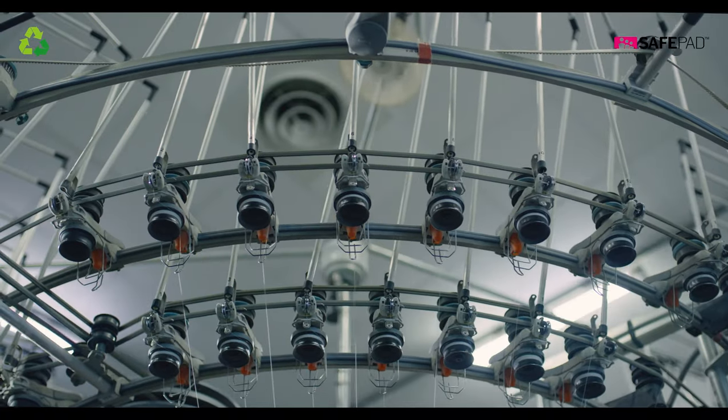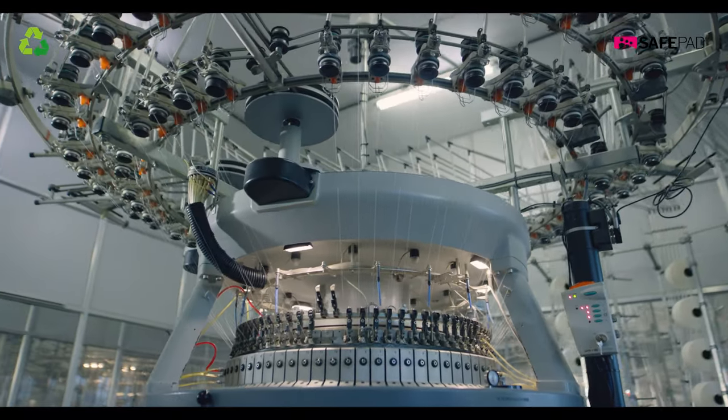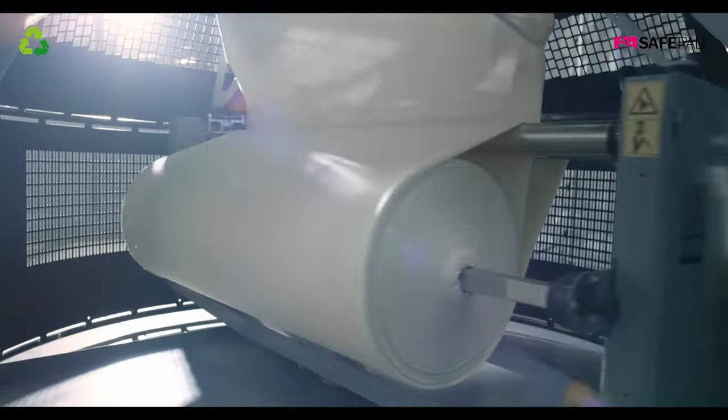These yarns can be used for a multitude of purposes, one of which is to make strong, durable, and soft fabrics.